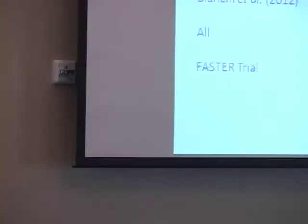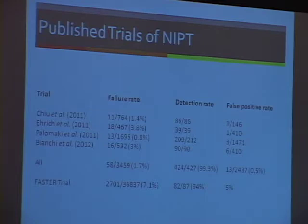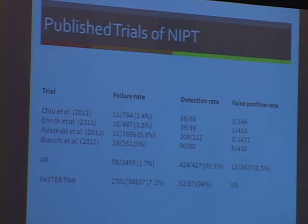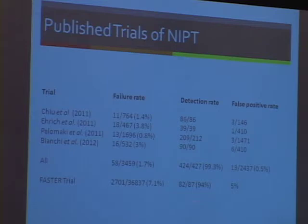We've heard a bit about the science. I have some data here on the published trials. This field is changing so quickly it's hard to keep up. The important bottom line is that the detection rate here is well over 99%. It's helpful to compare that to the FASTER trial, which is the data on which we base our counseling regarding current screening — which is good but not nearly as good as noninvasive prenatal testing. And importantly, the false positive rate with current screening is about 5%, compared to about 0.5%, which is the average of the published NIPT studies.